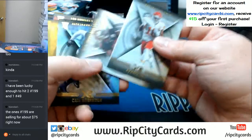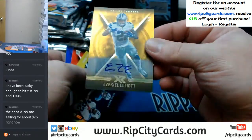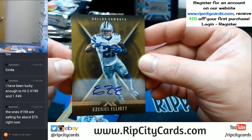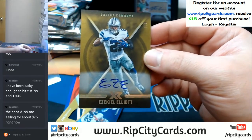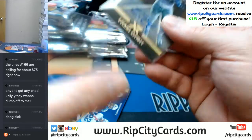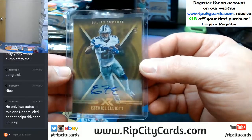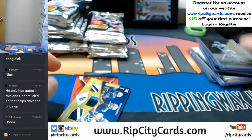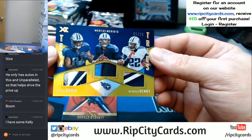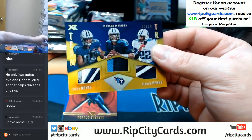Tyreek Hill, Carlos Hyde, Cam Robinson, Zeke to $5. 1 out of 5 Ezekiel Elliott Dallas Cowboys auto! How about the prime team tandems, 5 out of 10 — Mariota, Corey Davis, and Derrick Henry, 4-color, 2-color, 4-color.